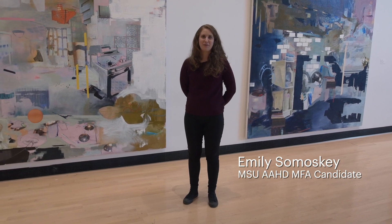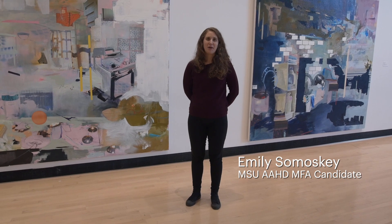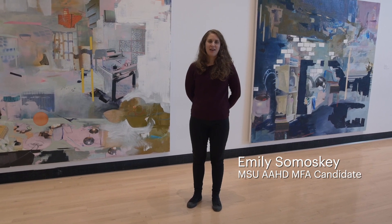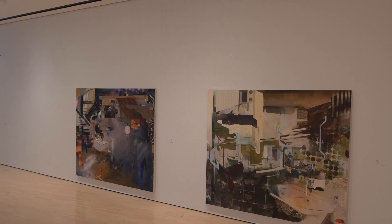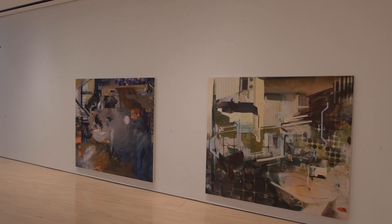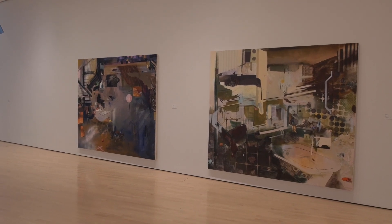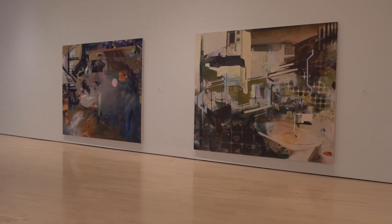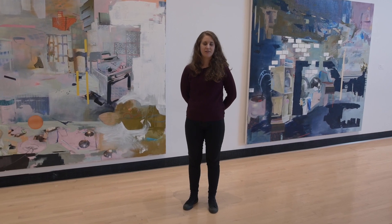Hi, I'm Emily Samoski. I'm a 2D mixed media artist and painter from Akron, Ohio. My work in the thesis exhibition includes six mixed media paintings that are seven feet by eight feet in scale. These paintings are made using layered oil paint and collage digital prints, as well as drawing materials like oil pastel, chalk pastel, and some acrylic and spray paint. I use a lot of different materials and layer them to create these visually dense compositions that are framed around the interior space.